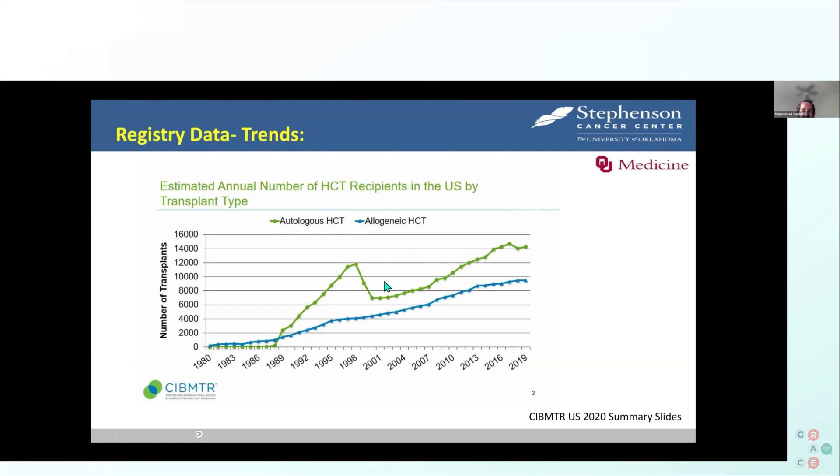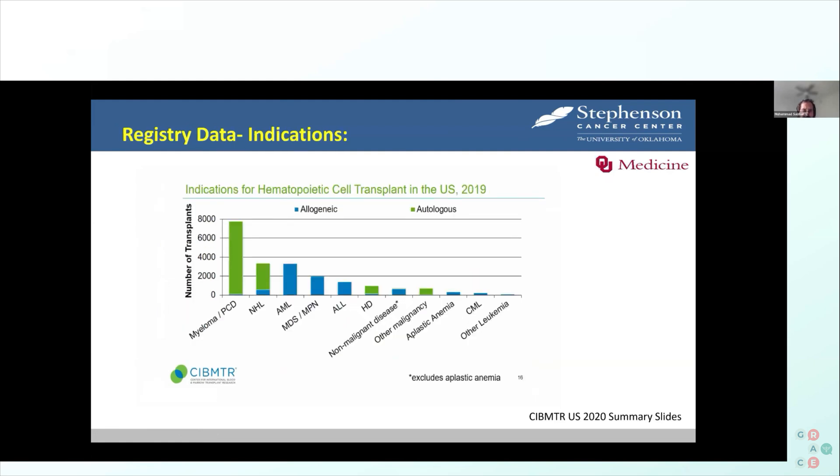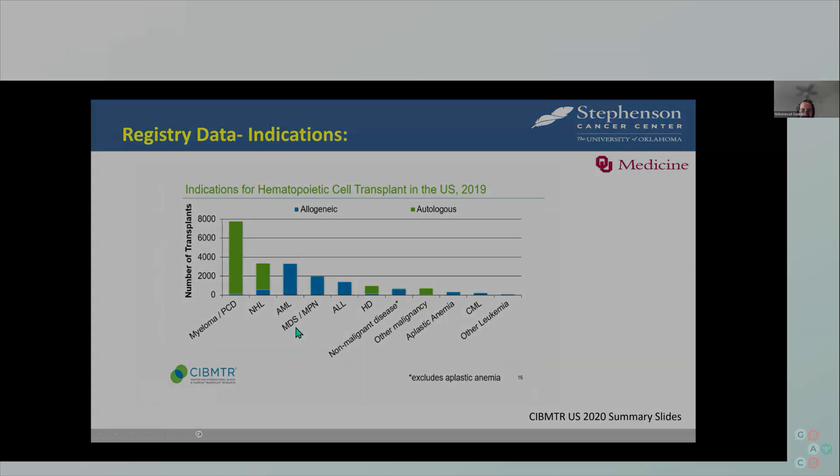Most autologous transplants are done for multiple myeloma and non-Hodgkin's lymphoma, and most allogeneic transplants are done for AML or MDS.